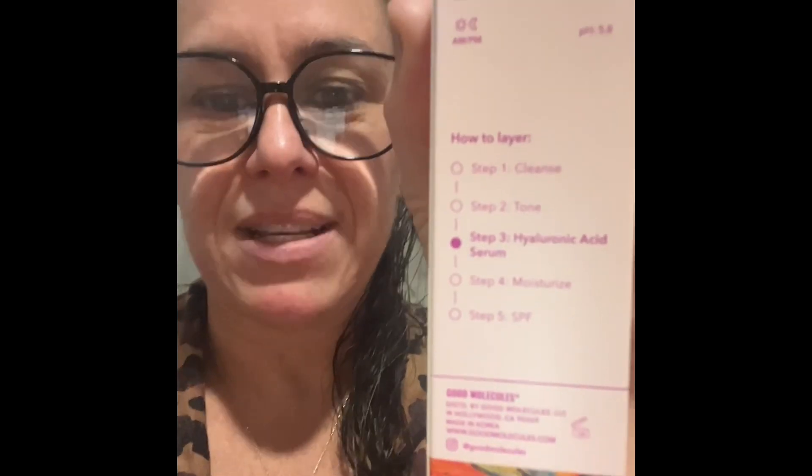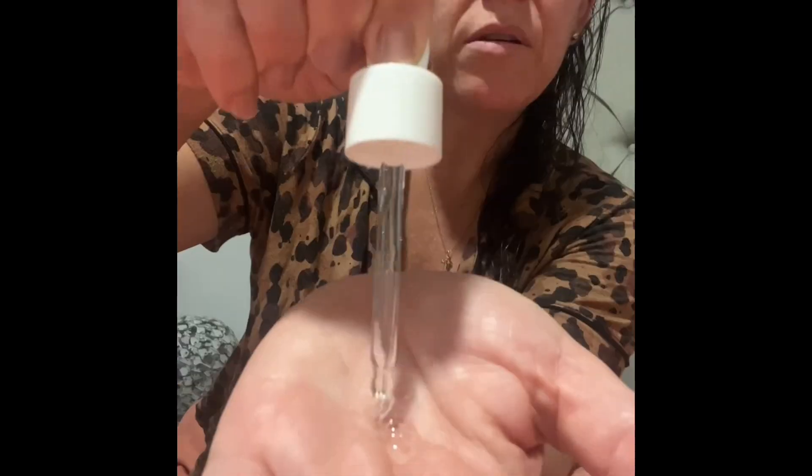The box recommends cleansing, toning, the serum, a moisturizer, and then your SPF. This means you can use it day or night. Here's the bottle — use a couple drops.